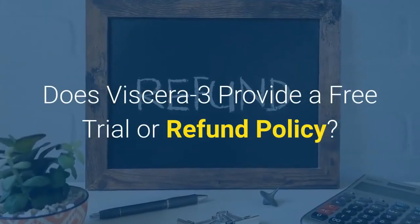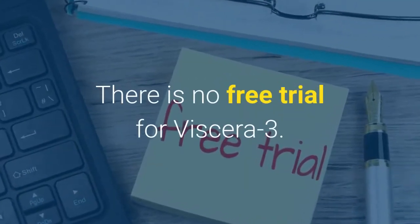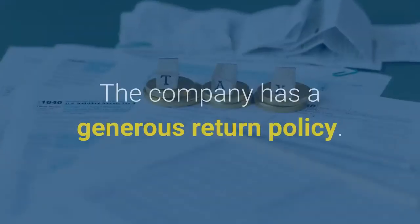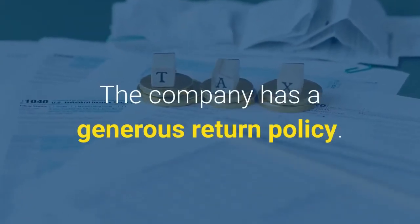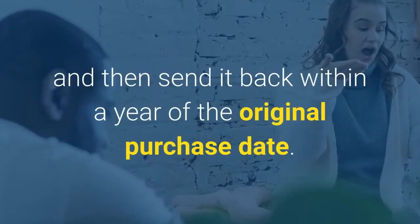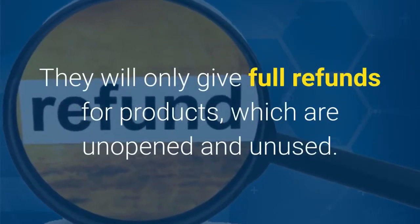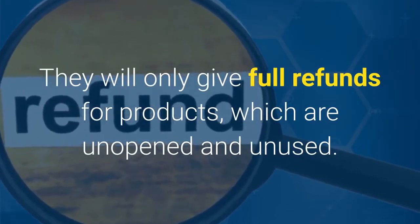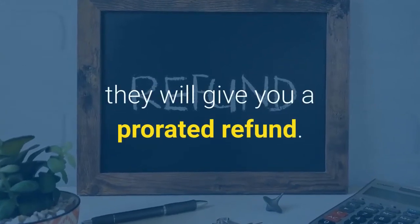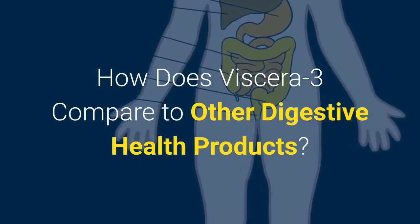Does Viscera 3 provide a free trial or refund policy? There is no free trial for Viscera 3 — you make a one-time purchase every time you buy. The company has a generous return policy. If you are dissatisfied with the product, contact customer service and send it back within a year of the original purchase date. They will only give full refunds for products which are unopened and unused. If it's within the year and the supplement is used, they will give you a prorated refund.